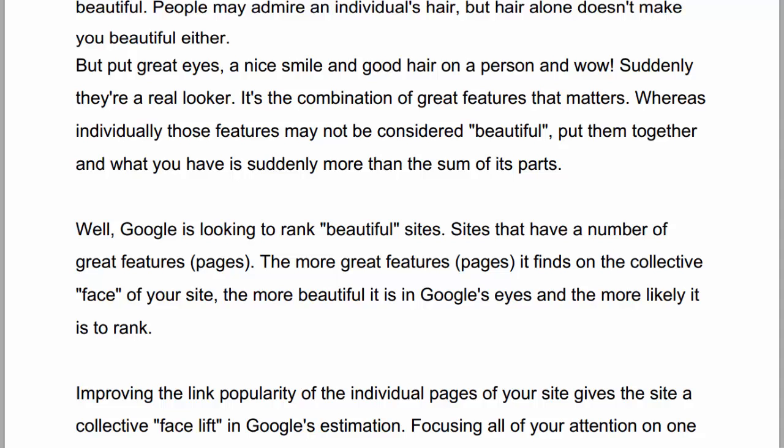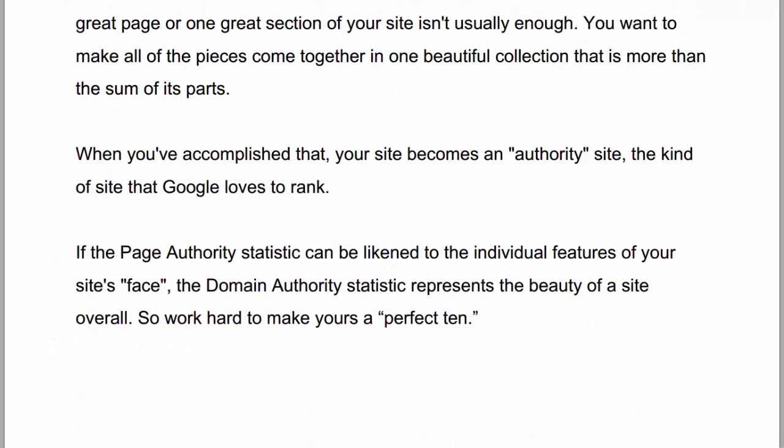Google is looking to rank beautiful sites — sites that have a number of great features or pages. The more great features or pages it finds on the collective face of your site, the more beautiful it is in Google's eyes and the more likely it is to rank. Improving the link popularity of the individual pages of your site gives the site a collective facelift in Google's estimation. Focusing all of your attention on one great page or one great section of your site isn't usually enough. You want to make sure that all of the pieces come together in one beautiful collection that is more than the sum of its parts. When you've accomplished that, your site becomes an authority site — the kind of site that Google loves to rank. If the page authority statistic can be likened to the individual features of your site's face, then the domain authority statistic represents the beauty of a site overall. So work hard to make yours a perfect 10.